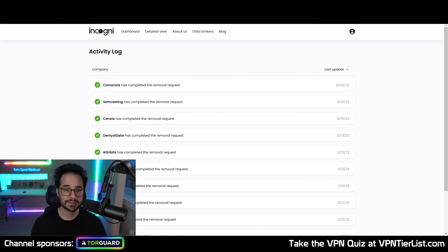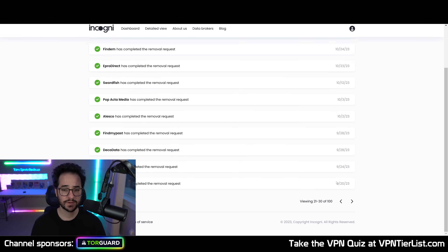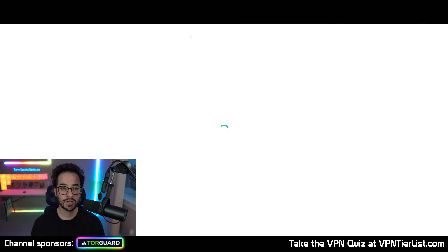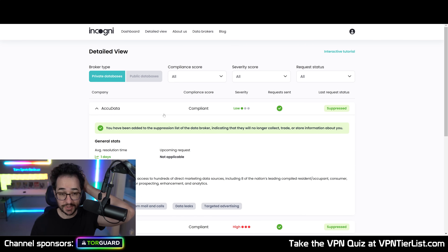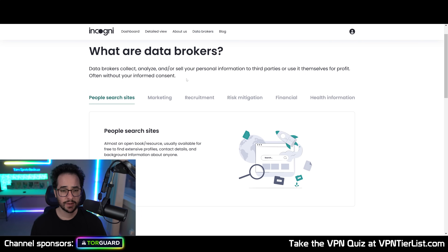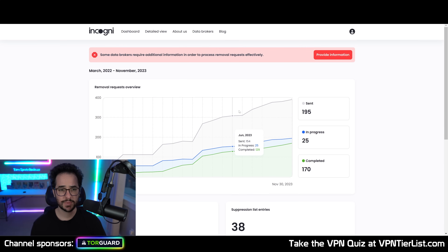You can see a full list of activity showing what has been deleted, and it's been doing it pretty much since I started subscribing. That's the benefit of the subscription service — they're constantly adding more websites and more things to remove your information. The good thing about Incogni is you can also see detailed information about each specific website: how it collects your information, why it was removed, and so on. You can also see more information about how individual websites work, which is pretty cool.